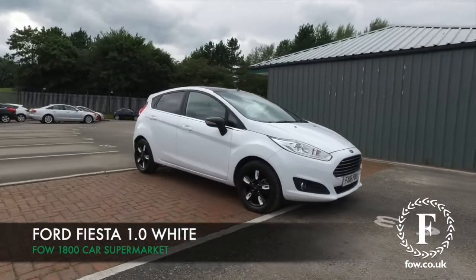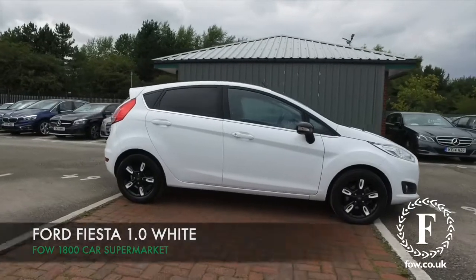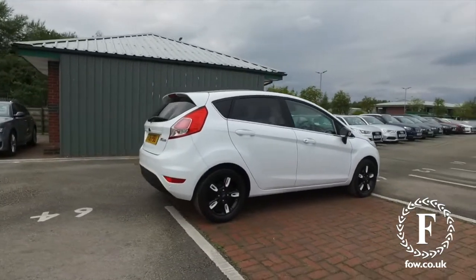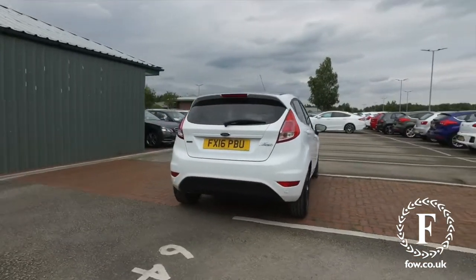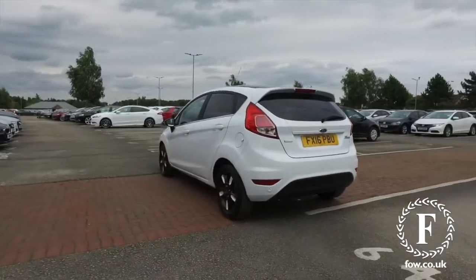The Fiesta will not disappoint. This looks great in white with a very nice set of 15-inch alloy wheels. A 1-litre EcoBoost ZTEC White Edition — really fab. This is from 2016 and you'll find that it really is a dynamic performer.